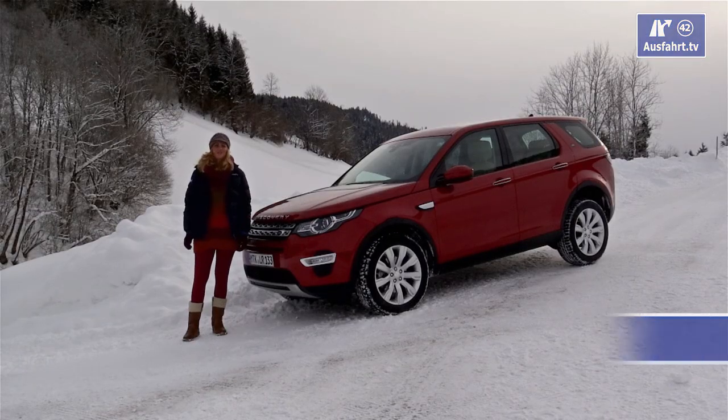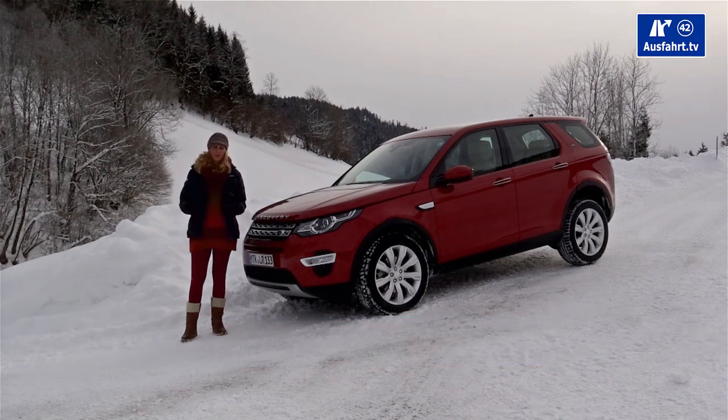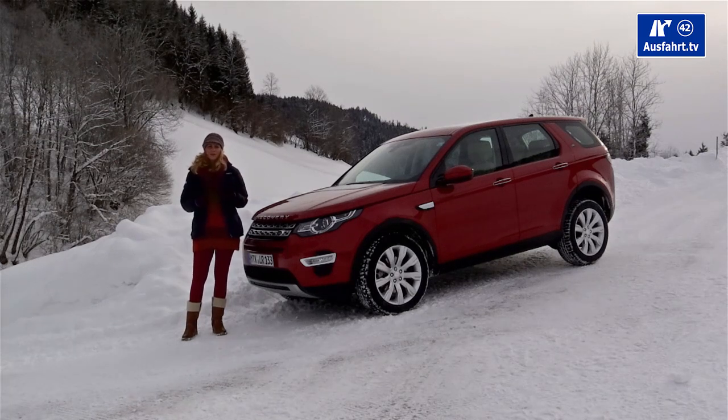Colleague Sarah is here to tell you all about the engines. For the 2015 model year, three engines are on offer: two diesel engines and one gas engine. The diesel engines offer 150 horsepower and 190 horsepower.